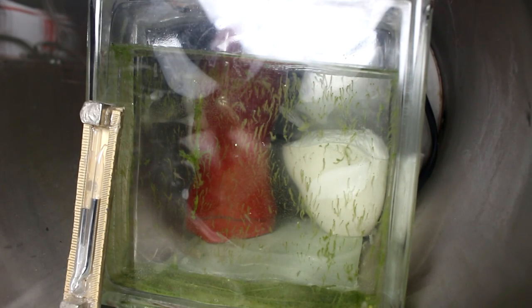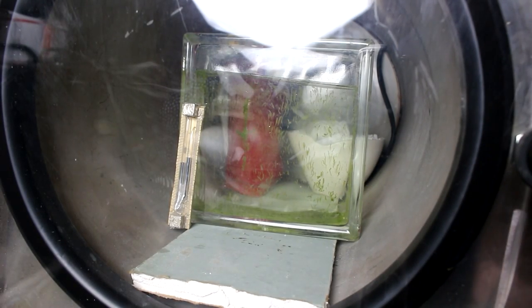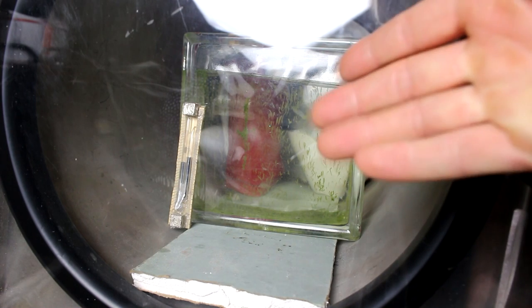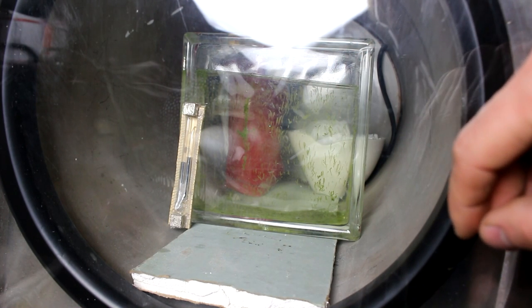There we have it — the shrimp are now officially space shrimp. They are inside the vacuum chamber, and as you can see on the mercury gauge, the pressure has now reached near vacuum and the shrimp are still swimming around in their little box, completely unaware of the outside conditions having changed. This is really cool. This thing would actually be able to survive in space if it had some sort of radiation shield.